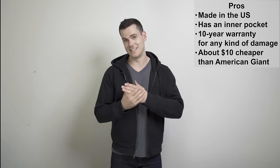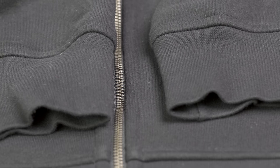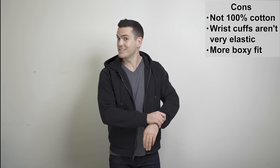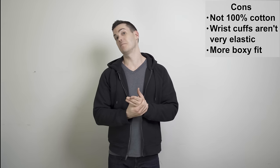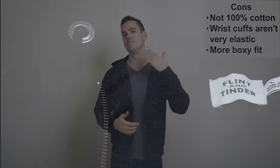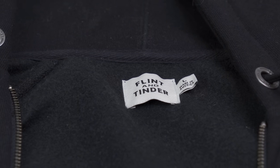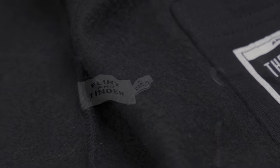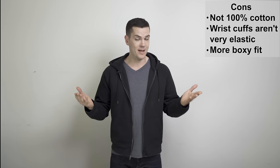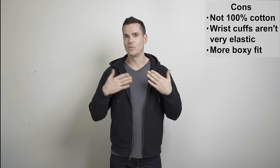Plus, the Flint and Tinder hoodie is about ten bucks cheaper than American Giant. A couple of potential downsides though: the elastic around the wrist isn't great — it kind of hangs down well onto my hand and I'd like it to be nice and tight around the wrists. The other thing is it's not 100% cotton — it's about 30% polyester — which is the big thing with American Giant, and it's why I really love that hoodie, because it's going to age better. This might not age quite as well with each wash, but you do get a legit 10-year warranty: if there are any holes or tears for any reason, even from falling down, you can send it in within 10 years and they'll send it back free of charge.